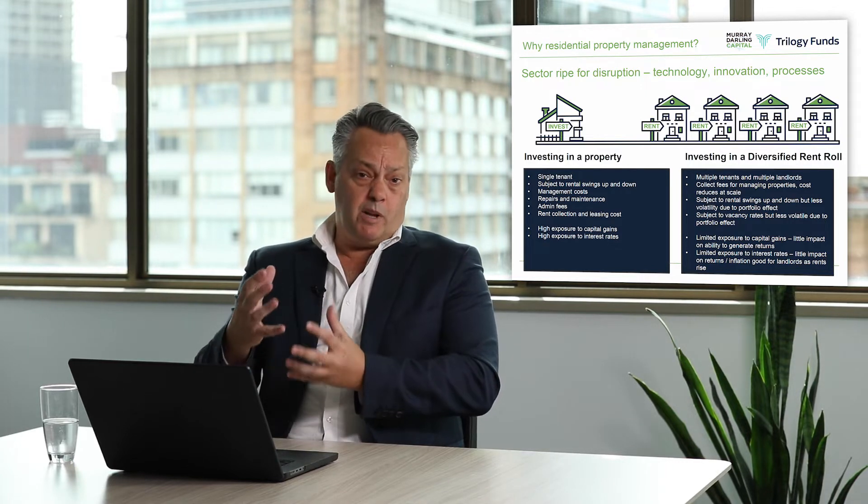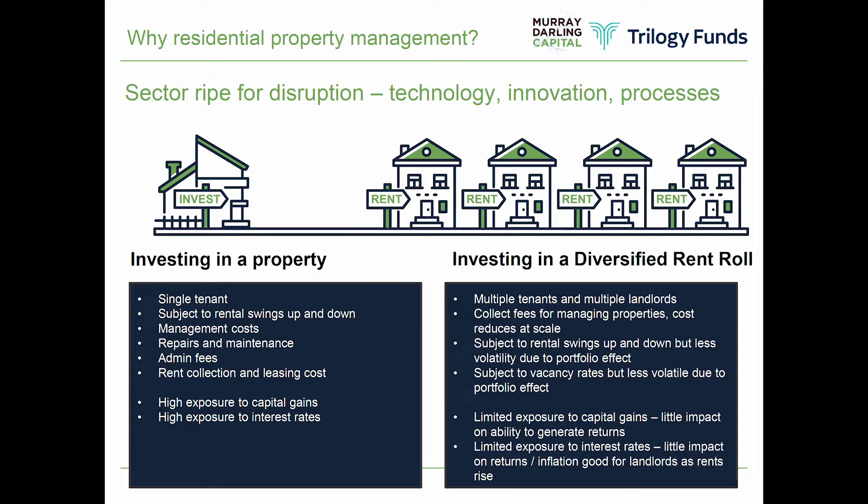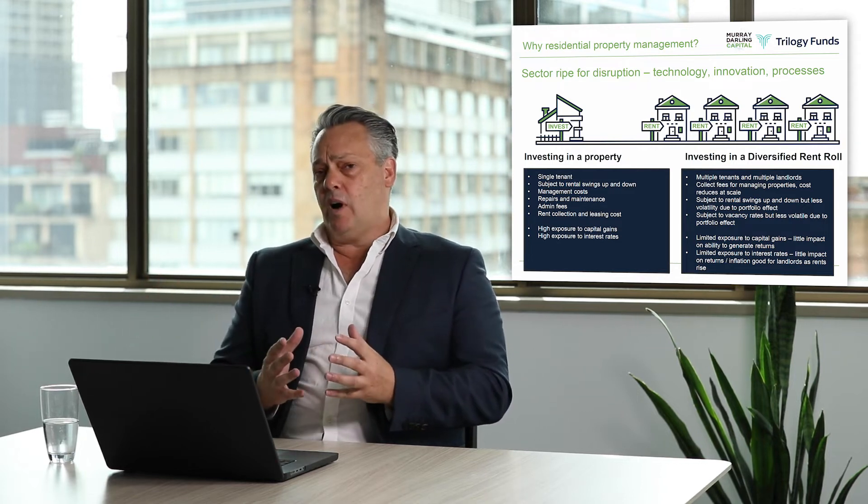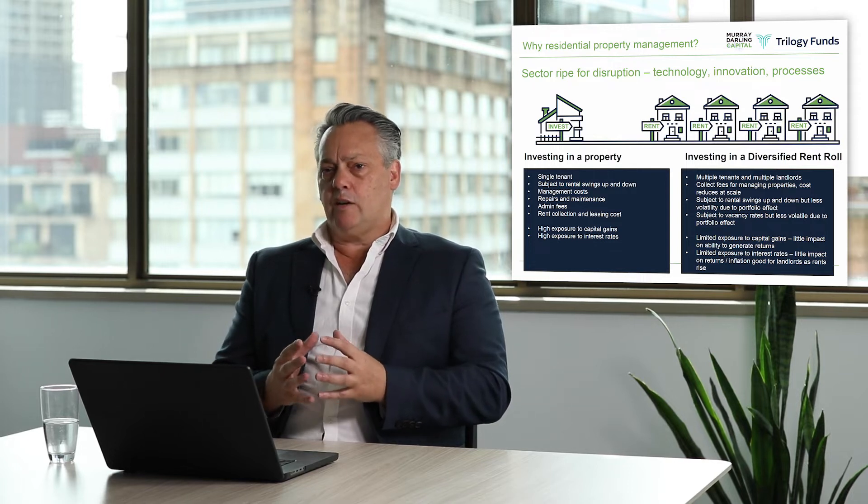On the other hand, we give exposure through our fund to property management. What that means is we have multiple tenants and multiple management agreements across multiple geographies. Whereas if you have your own investment property you're in one geography, we are expanding right across Australia. We're collecting fees for managing the properties, and if we do a good job we can manage those assets for investors for a long time. There's a very strong market in rent rolls — if you do a good job, the client will stay with you.